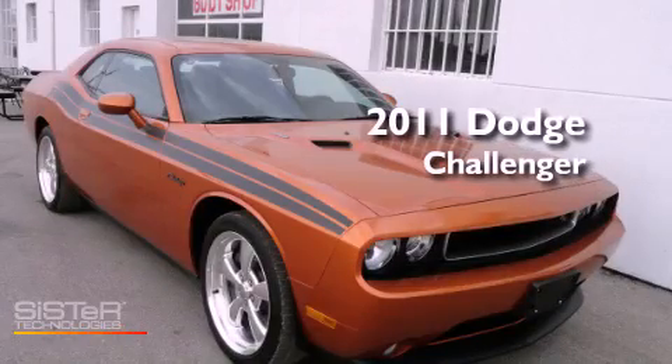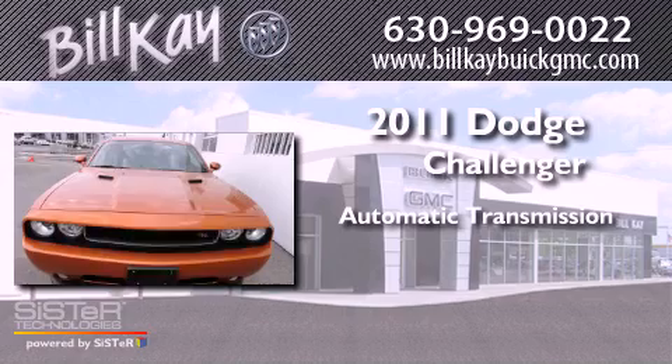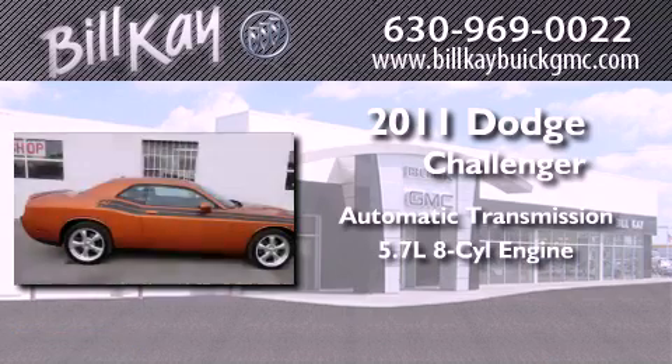This is a 2011 Dodge Challenger. This coupe has an automatic transmission and a 5.7 liter V8.